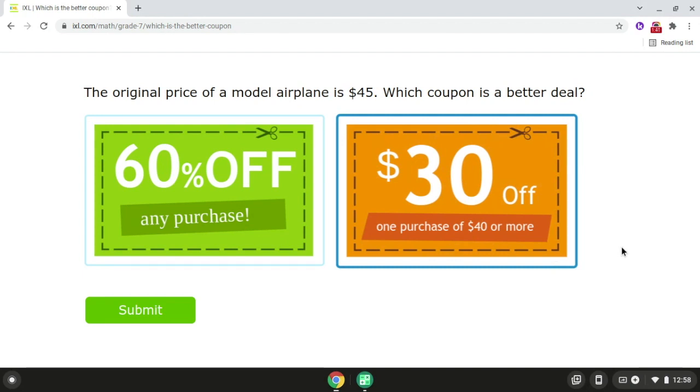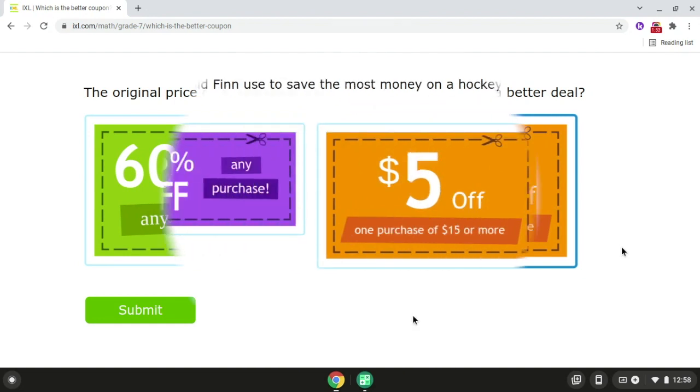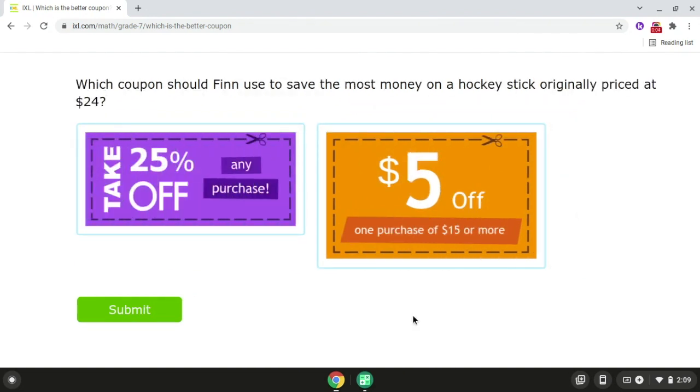Now we're going to be moving on to problem number three, which is the final problem in this video. For problem number three, which coupon should Finn use to save the most money on a hockey stick originally priced at $24? So we have a take 25% off any purchase coupon.